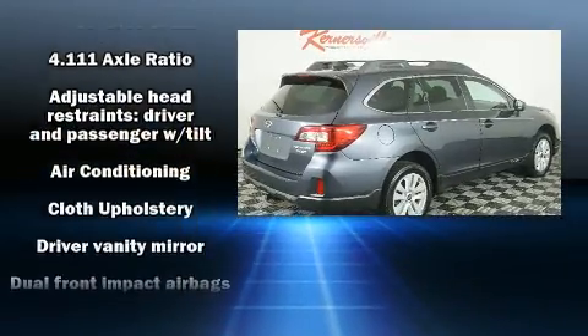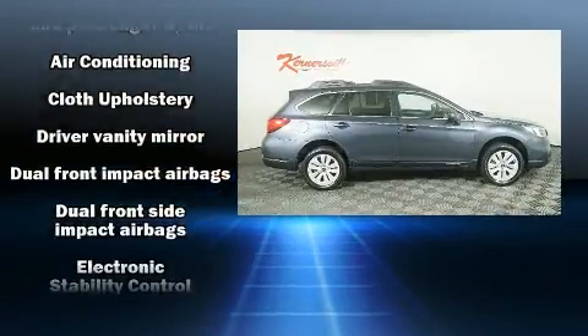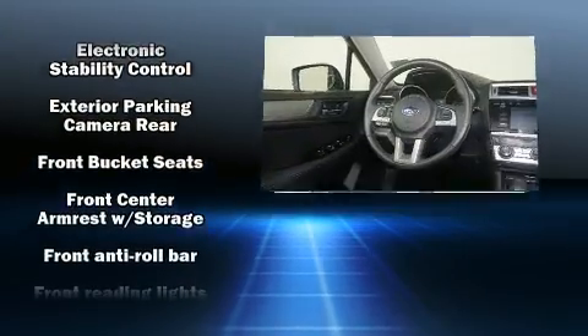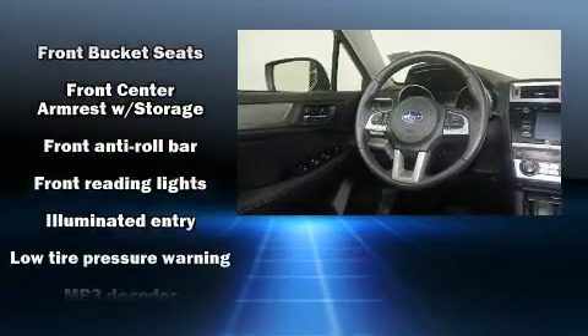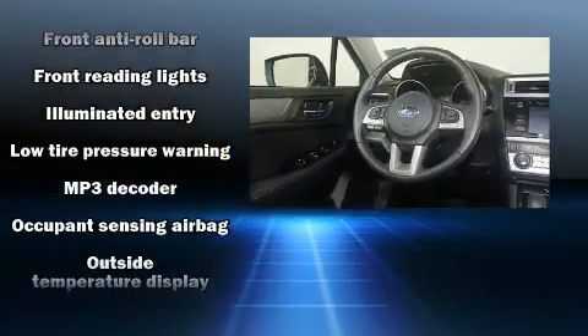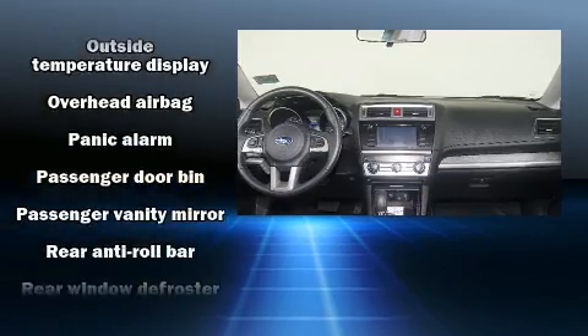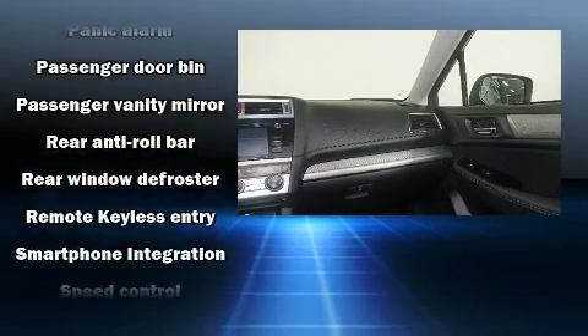Subaru also prioritized safety and security with features such as head curtain airbags, front and side impact airbags, traction control, brake assist, anti-whiplash front head restraints, ignition disabling, and four-wheel disc brakes with ABS.